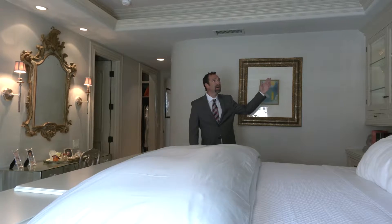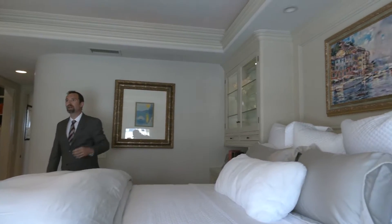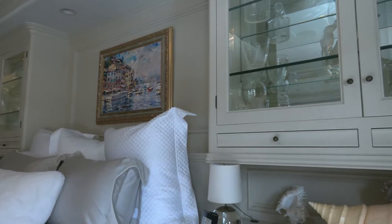Backlit cabinetry and backlit crown molding, as well as a chandelier, help to form different lighting schemes in this beautiful master suite.